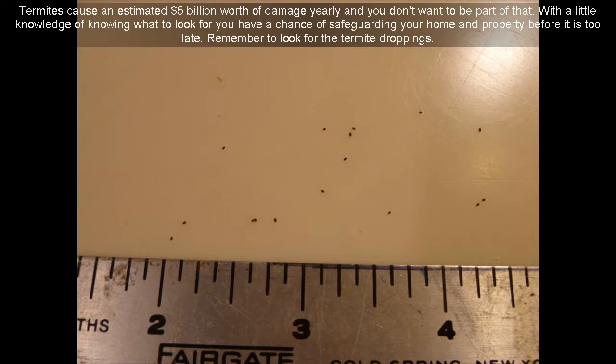Termites cause an estimated $5 billion worth of damage yearly, and you don't want to be part of that. With a little knowledge of knowing what to look for, you have a chance of safeguarding your home and property before it is too late. Remember to look for the termite droppings.